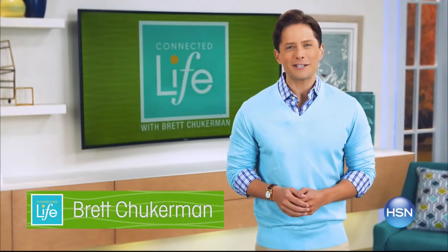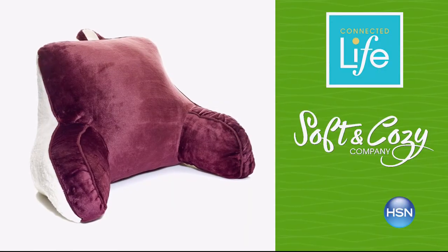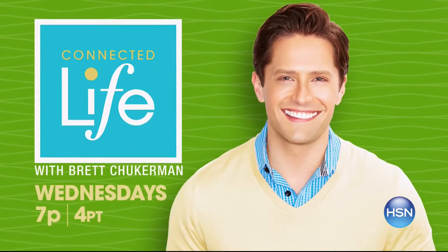Join Brett Chuckerman for Connected Life Wednesday at 7 p.m. — survive the holiday hustle and bustle by treating yourself. Let these innovative products help you relax and put yourself first.